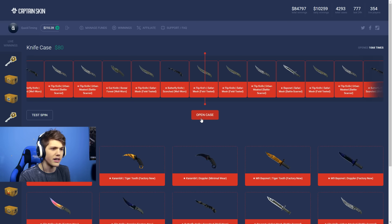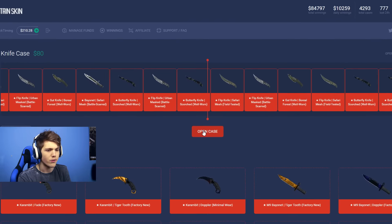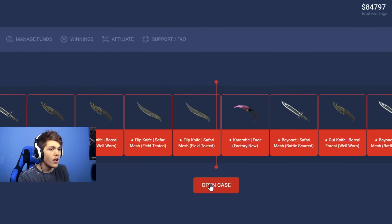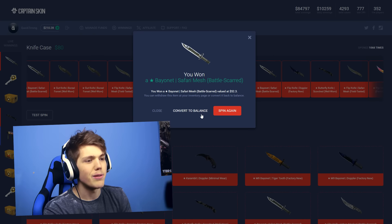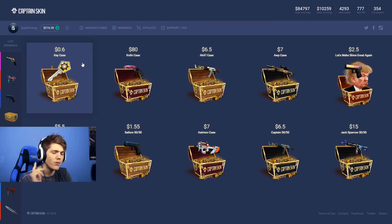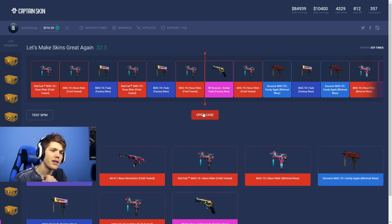I'm going to do one more AK case and then move on. Can the final one give me something good? A Neon Revolution — I see it — and we're getting a Blue Laminate. It looks like we're down to $290, but we've still got a lot of balance to go. I think it's only right we open up the very first knife case right now. I'm going to nose-click this one — 3, 2, 1. There's a click incoming and it has been opened. $80 has been withdrawn. I'm looking for a Karambit baby — come on, give me something good.